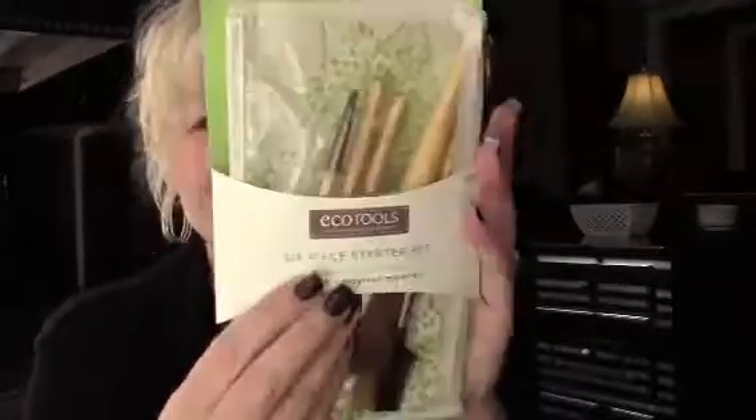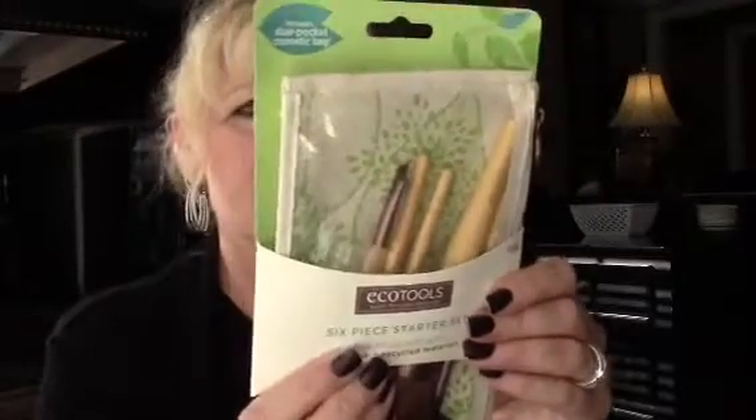Next, I looked at some brushes and got this six-piece starter set. It says six piece but there are only five brushes in there. They're bamboo and made from recycled materials, which I like. I think I'm going to like this set.